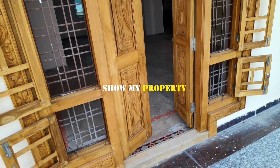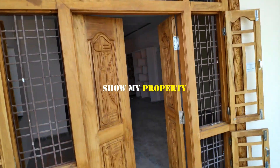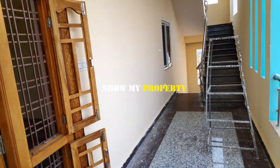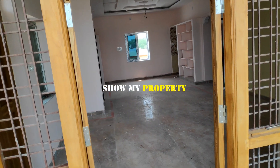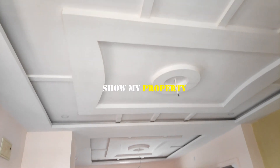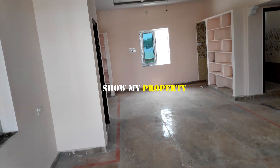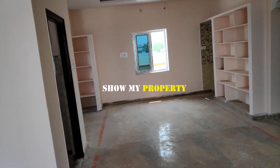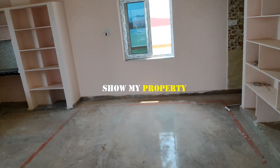North face entrance — we have to choose the main door. The finishing is being done. This is the first floor. We have to set up the hall and the dining area.